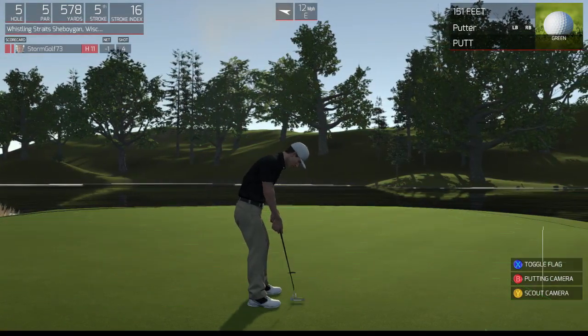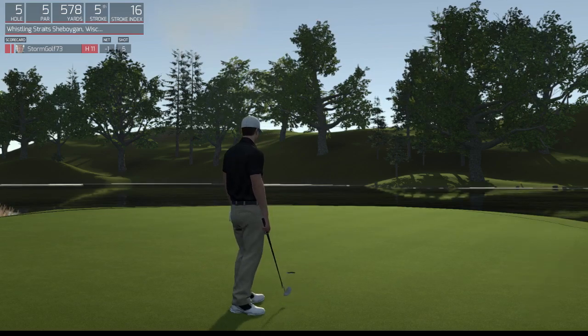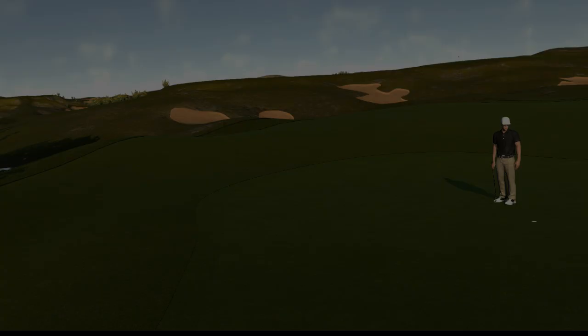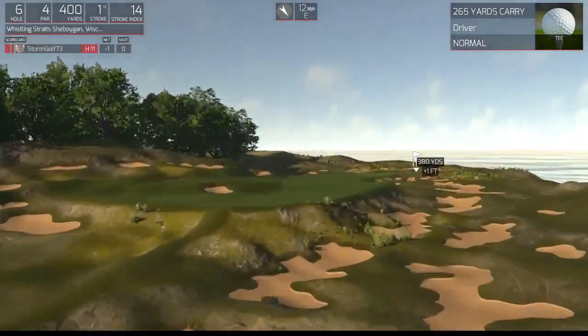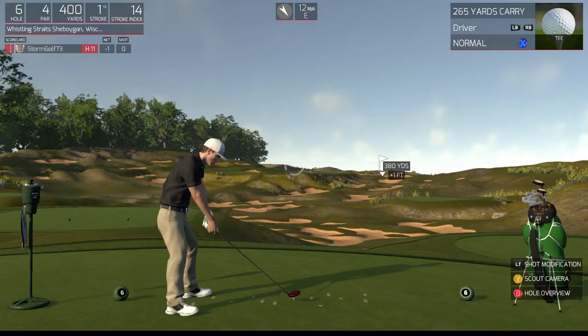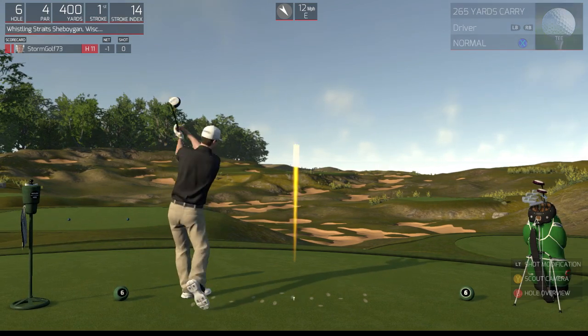And a nice putt. Sitting at one under after that hole — that's your adjusted score. Coming off a par on the last one. Let's see what happens here. Powerful.